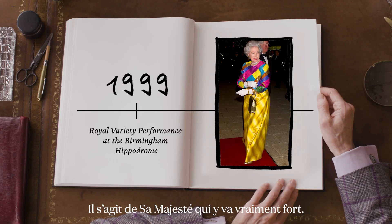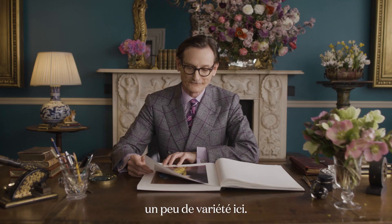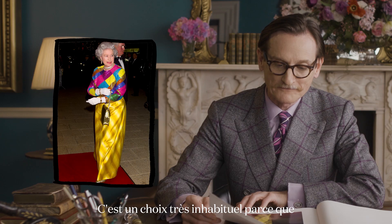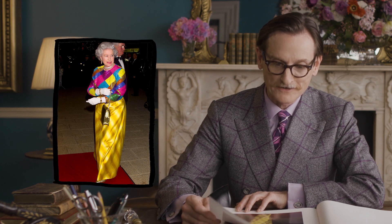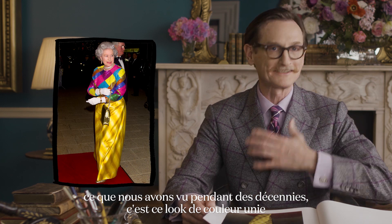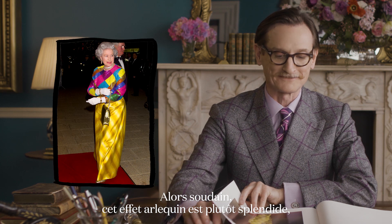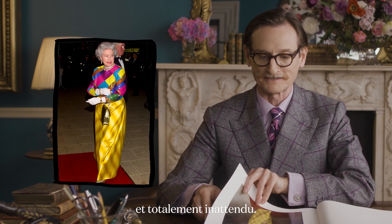This is Her Majesty really going for it — this is the Royal Variety Performance in 1999, and she's certainly giving us a bit of variety. It's a very unusual choice because what we've seen for decades is this head-to-toe solid colour look, so suddenly to have this kind of harlequin effect is rather splendid and totally unexpected.